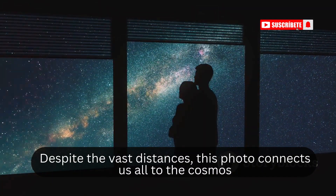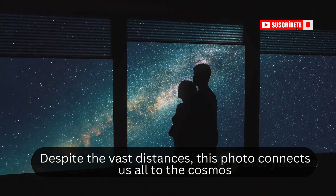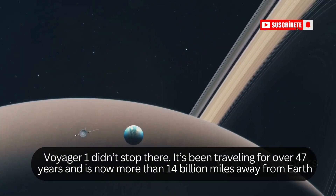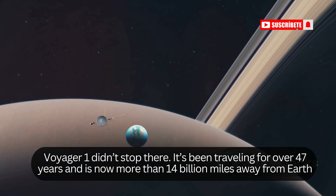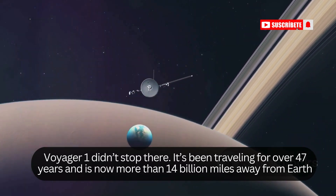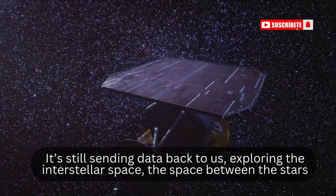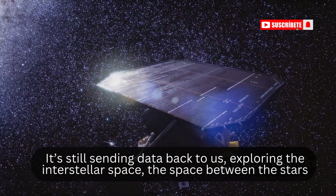Despite the vast distances, this photo connects us all to the cosmos. Voyager 1 didn't stop there — it's been traveling for over 47 years and is now more than 14 billion miles away from Earth. It's still sending data back to us, exploring interstellar space, the space between the stars.